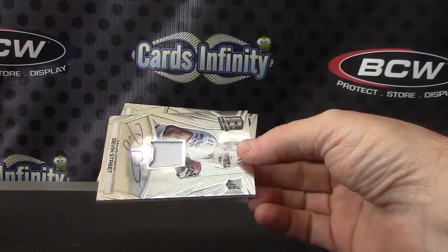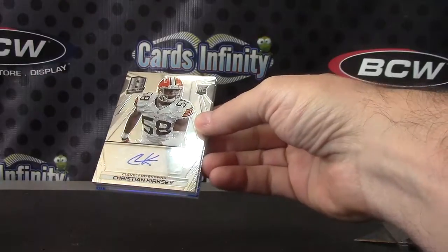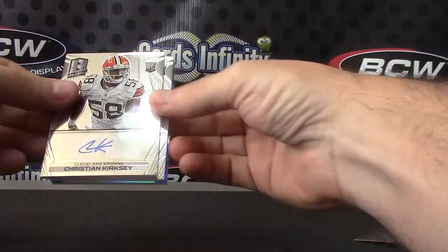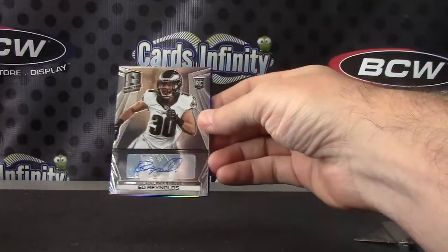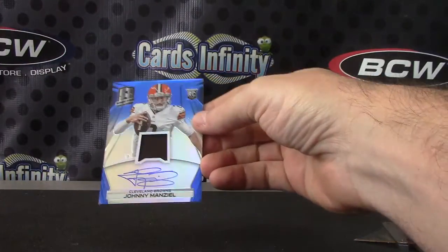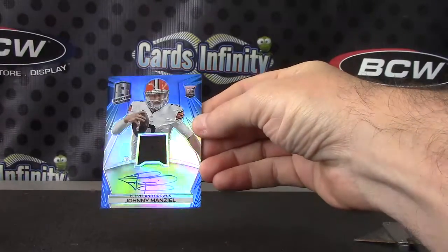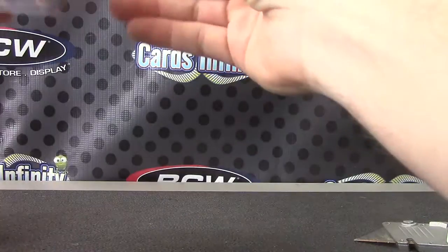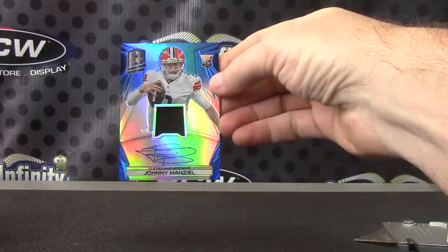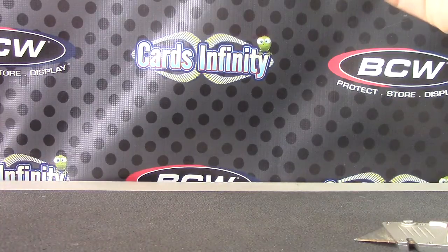Devon Street 149, Christian Kirksey 149, Ed Reynolds numbered to 149, and Johnny — Johnny Football — Johnny Manziel blue. Got Sammy and Johnny blues; Johnny is 31 of 49. There you go — Johnny and Sammy, and Trey Mason. That's it. I appreciate it as always, buddy — I'll get this out tonight.